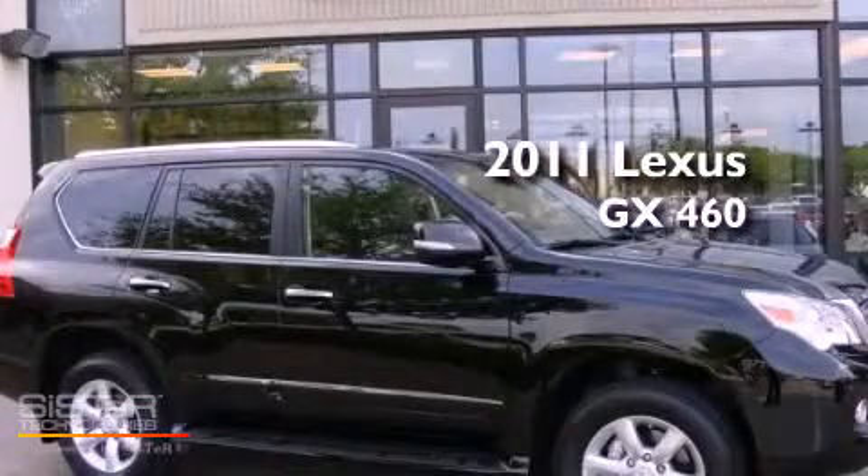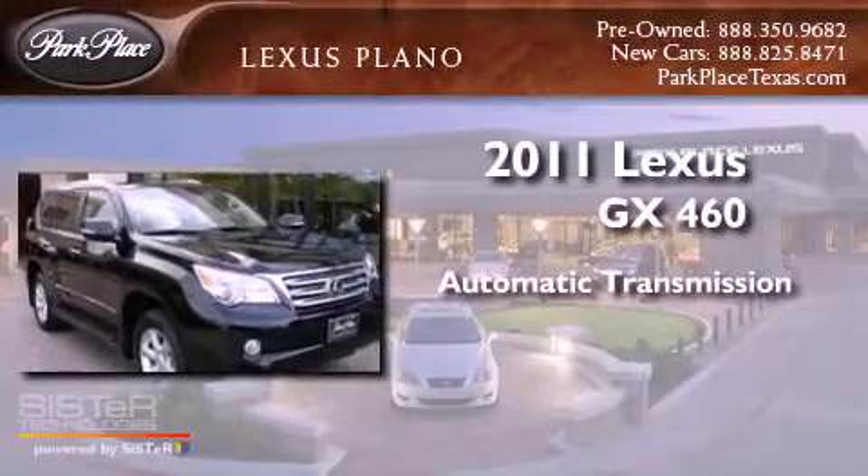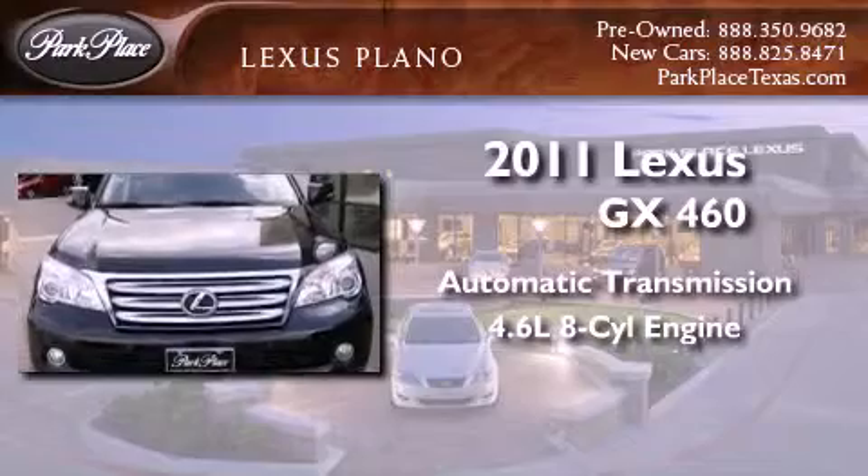This is a 2011 Lexus GX460. This SUV has an automatic transmission and a 4.6-liter V8.